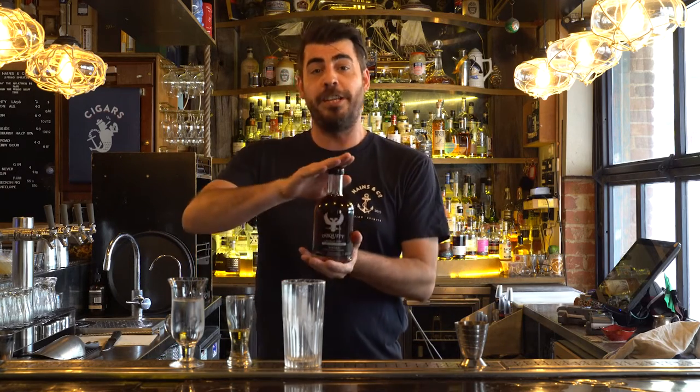It is a stinking hot day here in Adelaide, so today we're making a very traditional style whiskey cocktail. It is the classic highball — generally just being a little bit of whiskey topped with soda.